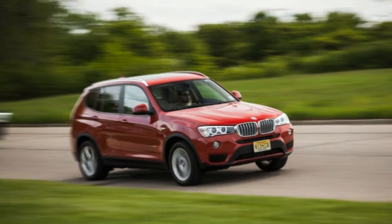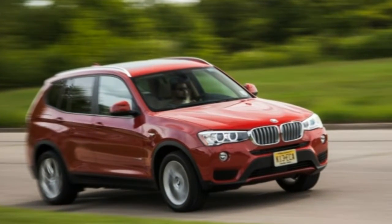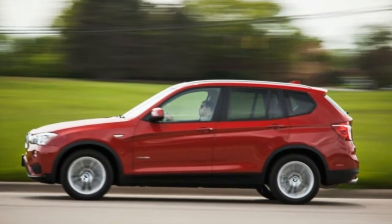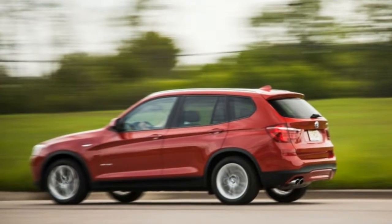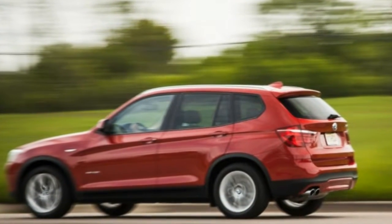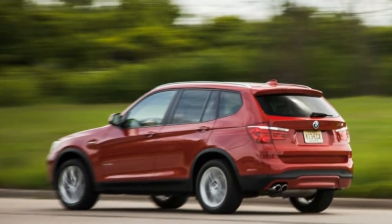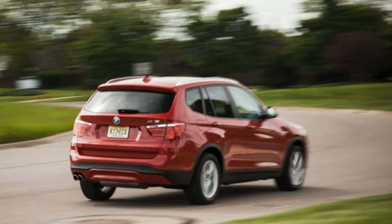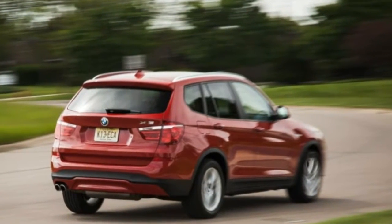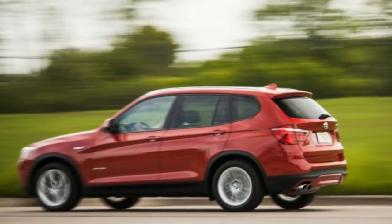However, as with several others we've tested, braking distance from 70 mph was disappointing — about 15 feet or so off the segment's best. The hardware is solid and the brake pedal offers consistent feel, but the X3 should be better. The factory-fitted all-season rubber might be to blame, but at this price point, one shouldn't have to swap out tires to get satisfactory stopping performance.